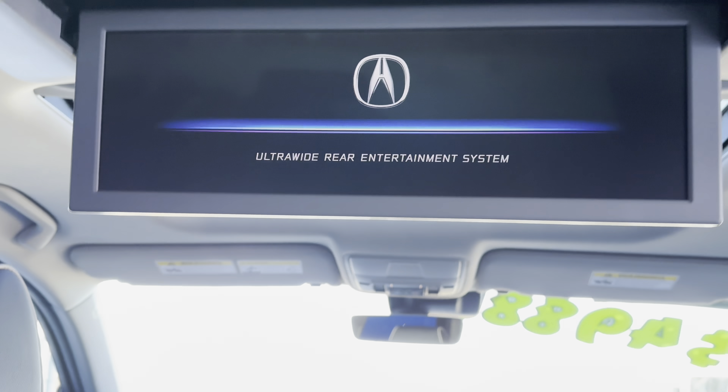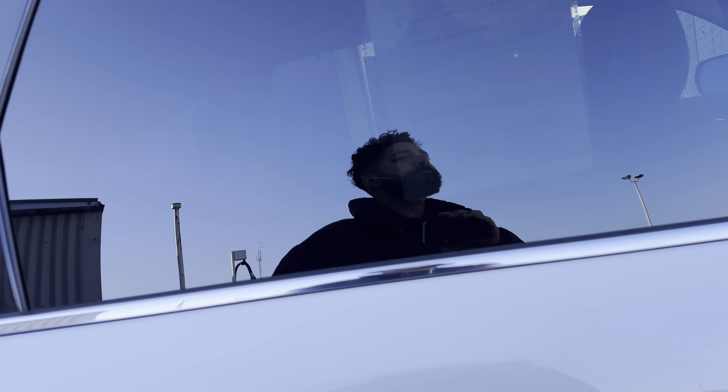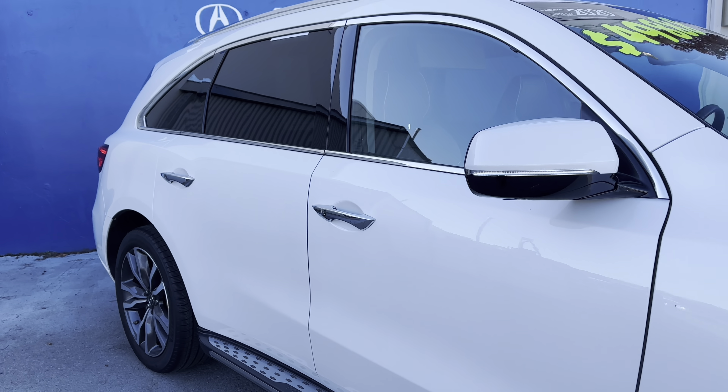This does feature the oversized entertainment package, so you have a lot of real estate for viewing. AcuraWatch driver's safety suite is standard in this vehicle.